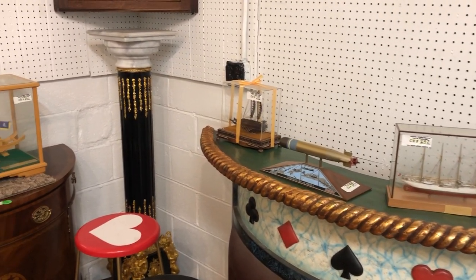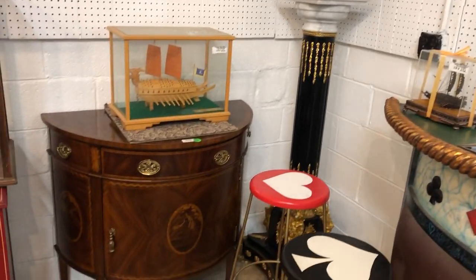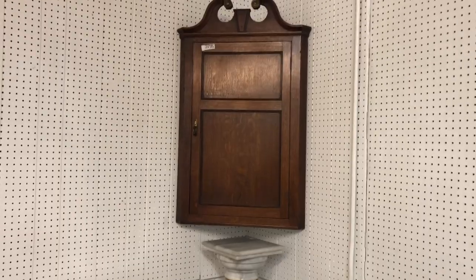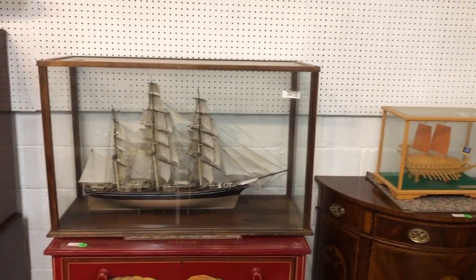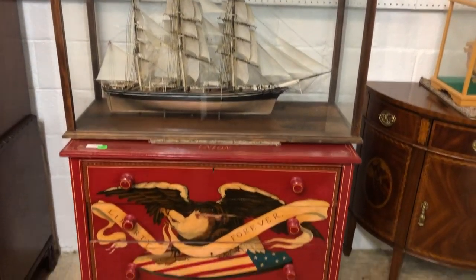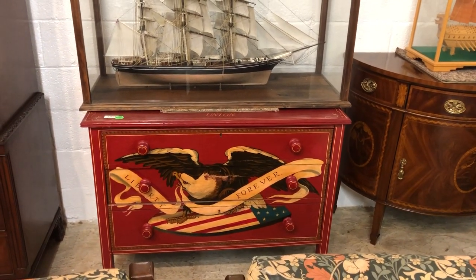Well-known people in the area. Look at that — a Matteson Smith demi-lune commode, nice antique hanging corner cabinet. Another model ship underneath glass — some of it has provenance to it, they've got plaques on them. Well, nautical chest, all paint-decorated, it's got a ship on it.